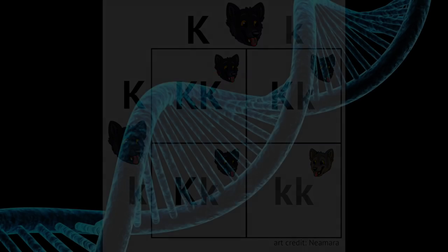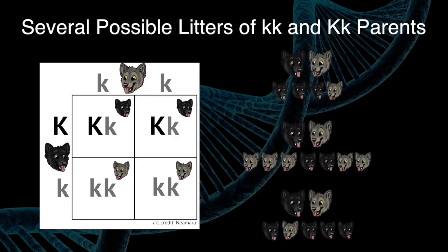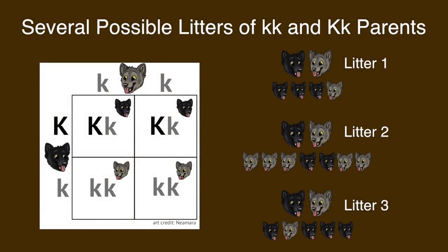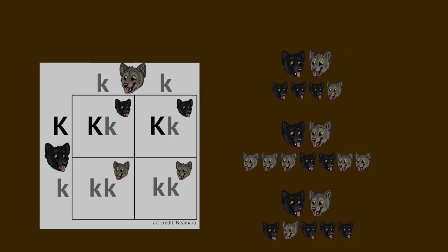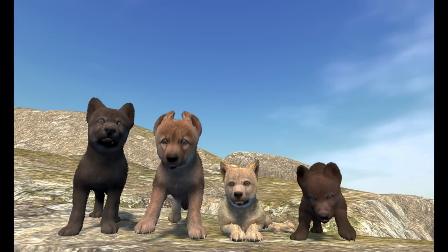So this is gonna affect litter size. We're already planning to have a range of litter sizes — at least four, maybe up to seven or eight, which we'll tune during beta testing. The risk of a big K, big K pup dying before birth will be another factor that determines litter size. We're really excited to bring this aspect of wolf genetics, especially the K locus, to the game to make it more realistic and reflective of real wolf lives, and to give players interesting decisions when choosing their mate and thinking ahead to what kind of pups they want.